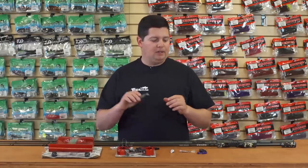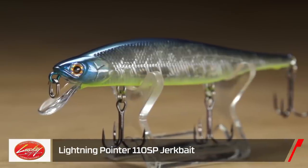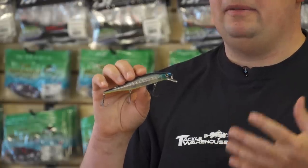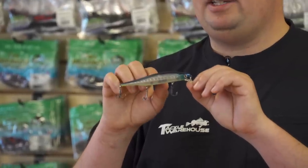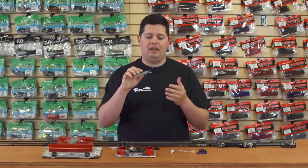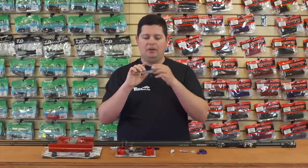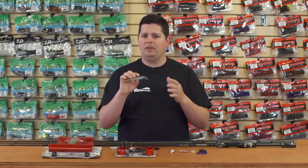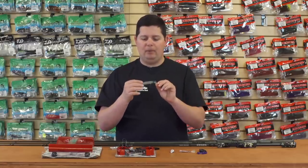The first one we got is from Lucky Craft — this is the new Lightning Pointer 110 SP. If you're familiar with the Lightning Pointer, we carry this in a few sizes and it's already a phenomenal jerkbait. This 110 SP is now a full suspending model. The original 110 we carried was a slow-floating model; this one perfectly suspends when you pause it. It's got special brass weights that slide to the tail for great casting, and it's actually a lot heavier than most jerkbaits around the same size, so it casts like a bullet.